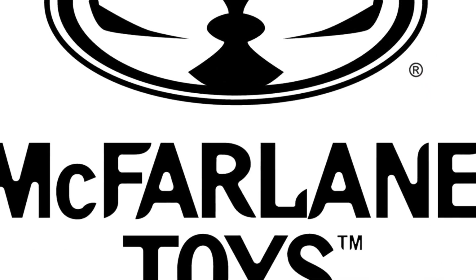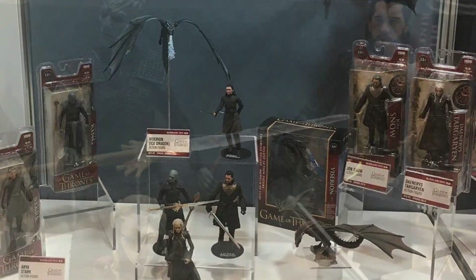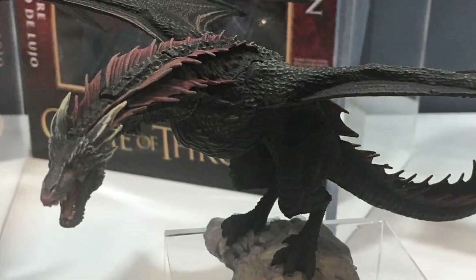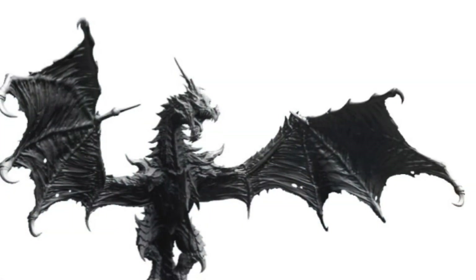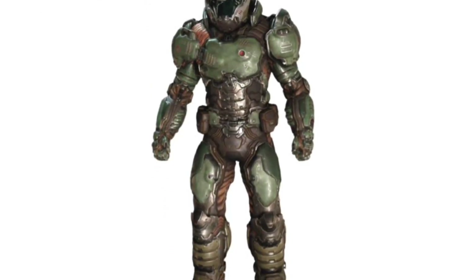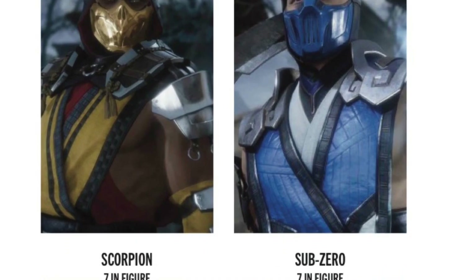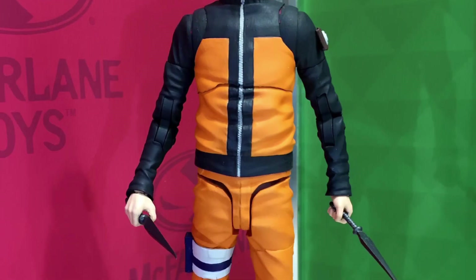Sticking to this year, McFarlane himself showed off his Game of Thrones figures featuring several of the primary characters from the show as well as a couple of dragons. McFarlane is also going to try his take on the Elder Scrolls dragon Alduin, and even more video game licenses such as Doom and Mortal Kombat. McFarlane will also continue with his anime lines, but promises the figures now will have more articulation than they have in the past.